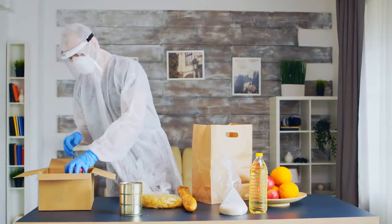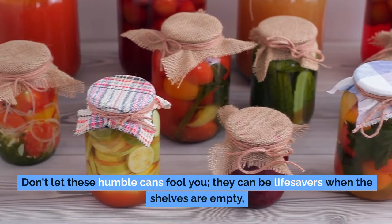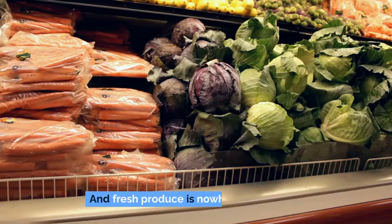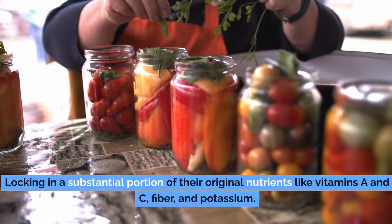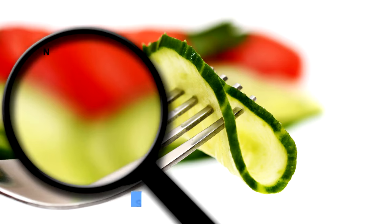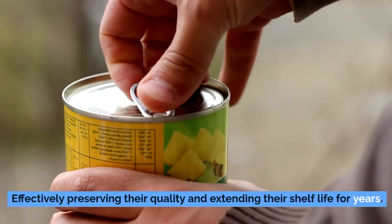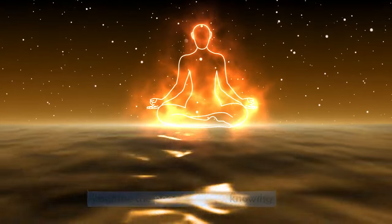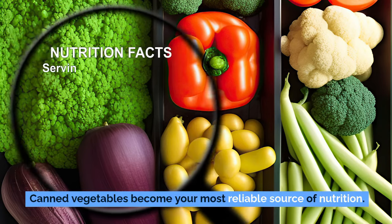Number 7: canned vegetables. Let's talk about something that often flies under the radar but is an absolute must for your emergency food stockpile. Canned vegetables are packed at the height of their freshness, locking in a substantial portion of their original nutrients like vitamins A and C, fiber, and potassium. The canning process involves sealing vegetables in an airtight environment, effectively preserving their quality and extending their shelf life for years. In an emergency, where fresh produce is a luxury you can't afford or simply can't find, canned vegetables become your most reliable source of nutrition.